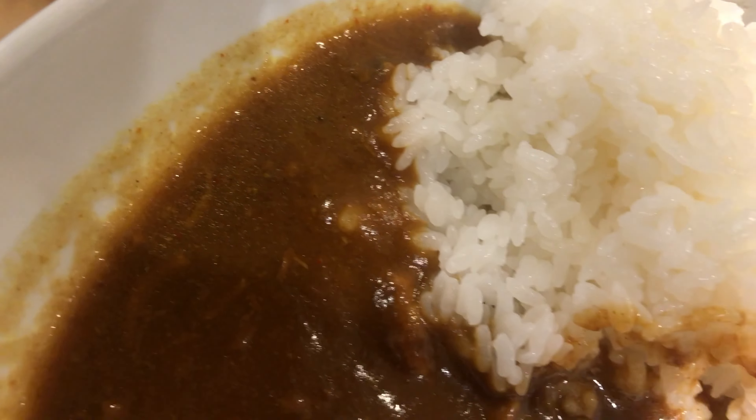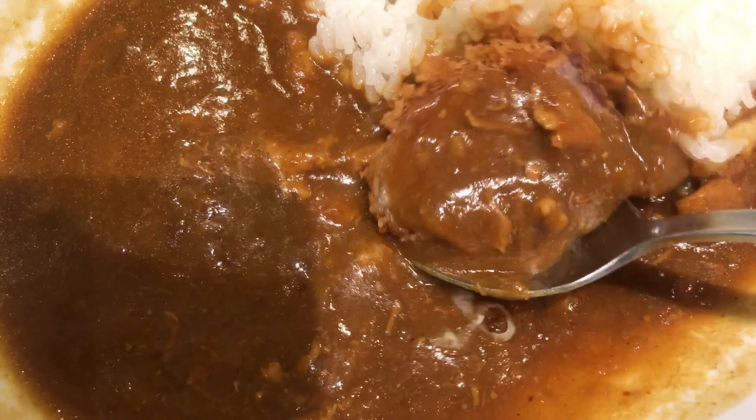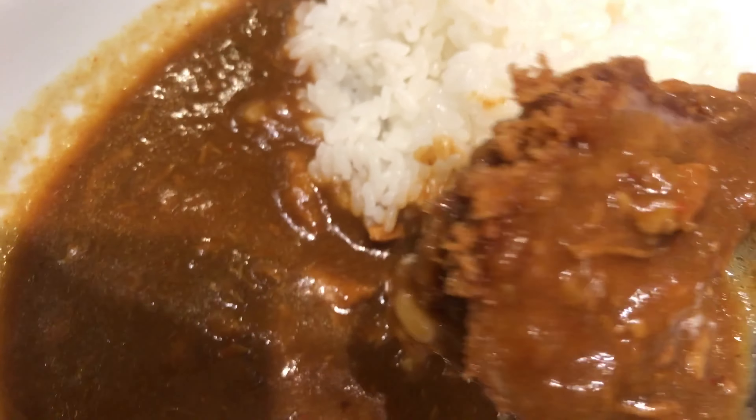The curry was a spicy one — it goes well with the pork cutlet. Stir it into the rice; it always gets hot. I like it.